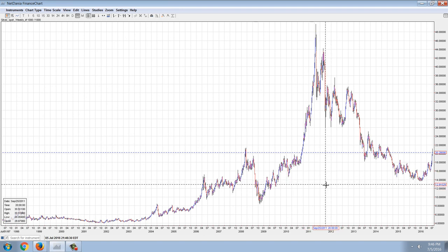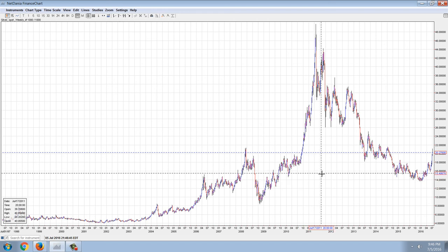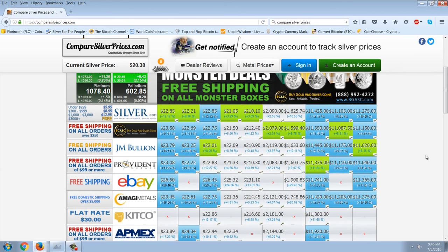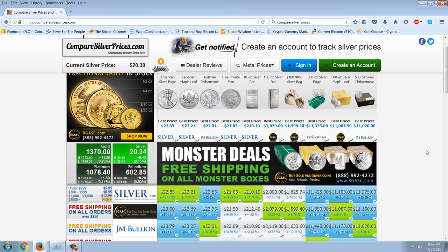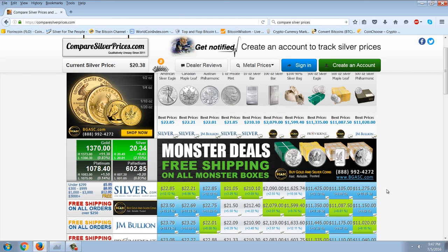The term we use in markets is strong hands and weak hands. Strong hands are people who believe in the investment and it's very hard to shake them out of their position — they intend to hold for a very long time. Weak hands are people who can be shaken out by price movements. A very large percentage of people holding physical silver can be described as strong hands. Looking at the price comparison site, there are some really good prices on 100-ounce silver bars — just 3% premium over spot.